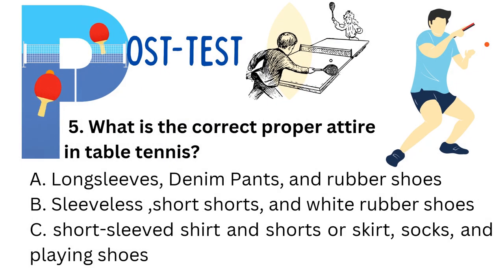Fifth question: What is the correct proper attire in table tennis? Option A: Long sleeve, denim pants, and rubber shoes. Option B: Sleeve length shirt, short shorts, and white rubber shoes. Option C: Short sleeve shirt and shorts, or shirt, tacks, and plain shoes. The correct answer is C.